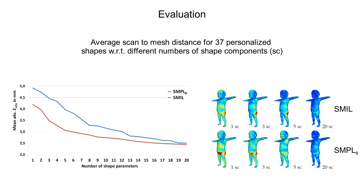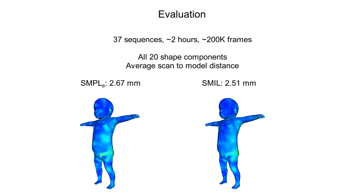We metrically evaluate the precision of SMILE on all 37 personalized shapes. First, we compare it to the initial model, SMPL-B, by computing the average scan to mesh distance to the input data. For small numbers of shape parameters, SMILE achieves a lower error than SMPL-B. For the full 20 shape parameters, both models achieve an error of roughly 2.5 mm. We further evaluate the scan to mesh distance for all 20 shape components on all 37 sequences, consisting of over 200,000 frames with a duration of over 2 hours. We achieve an error of 2.5 mm for SMILE, compared to an error of 2.67 mm for SMPL-B.